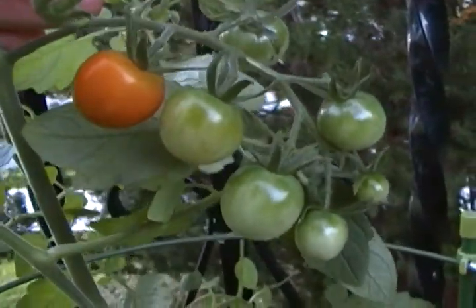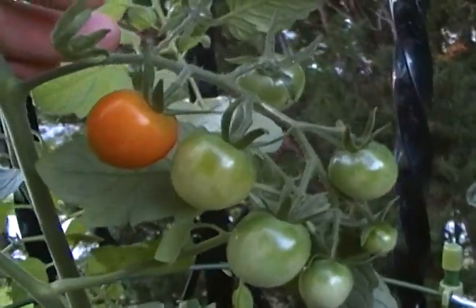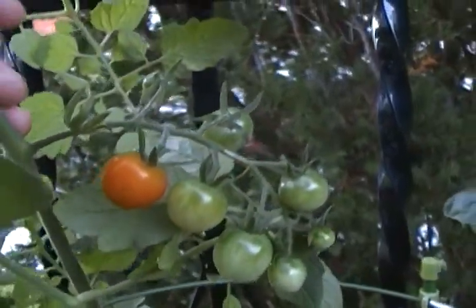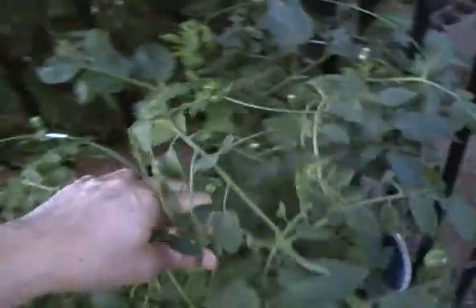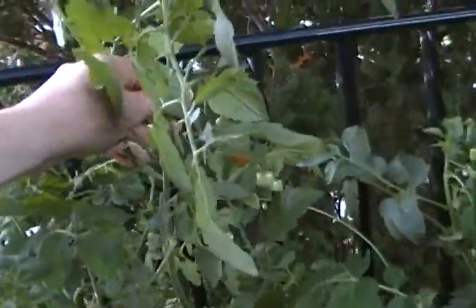They get ripe at different times — too bad they don't get ripe all at once, it would save me many trips out here. The Lebanese man who owns a laundromat in my town told me that in Lebanon they clip the top of the tomatoes when they get too tall, and it causes them to get stronger and grow wider and put out more tomatoes. So after I pick this vine, I will clip it. That's it.